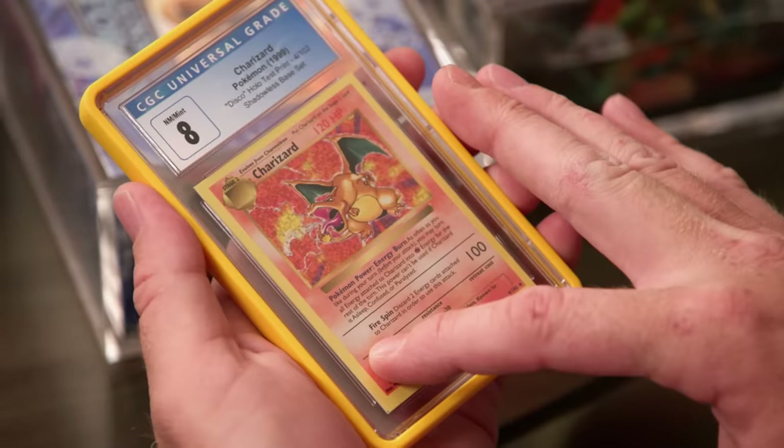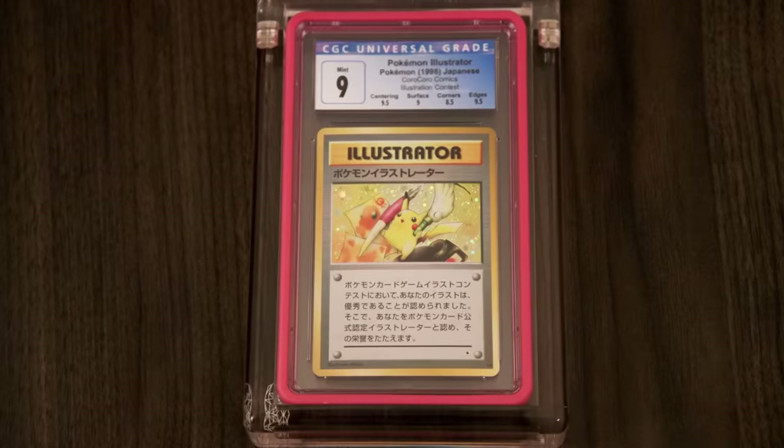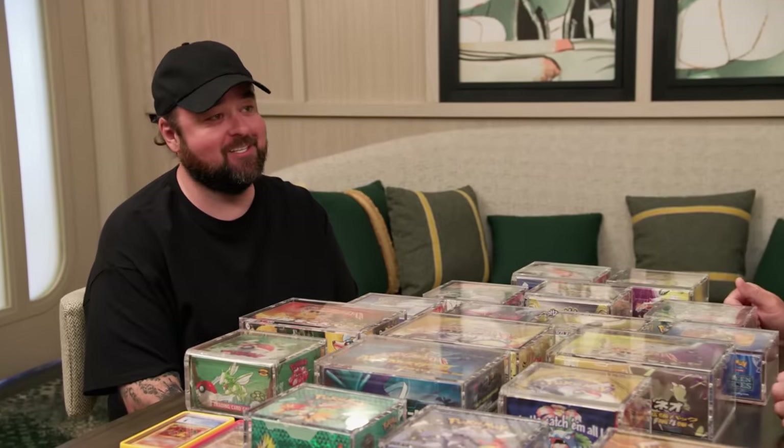Here's another card you don't see too often — it's the Disco Test Holo Charizard. Seeing a prototype example of what would become first edition, that's wild. This is really impressive. So what kind of value would we put on this whole collection? This entire sealed collection with the Illustrator and the two Charizards, I would say probably $1.2 million. Well, $1.2 million doesn't seem too far off of $1.4 million, but that is $200,000.